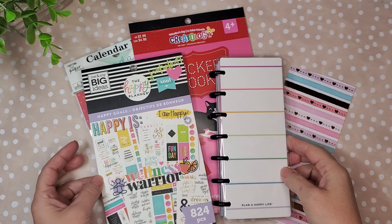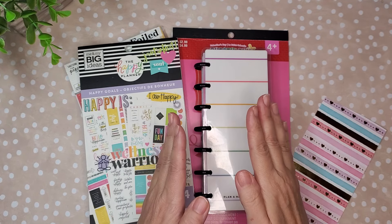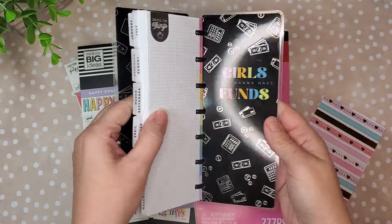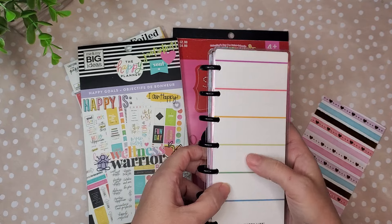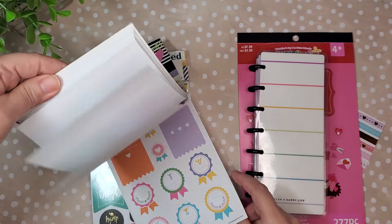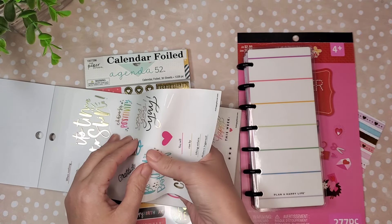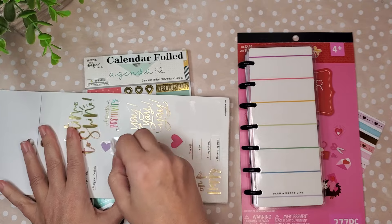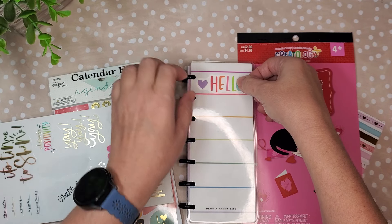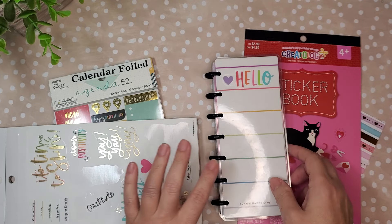Hi, it's Nellie from Bee Planner Happy, and today I am setting up my gratitude journal. It's actually a couples' gratitude journal for February. So I started out with this one — it was a girl with funds and it doesn't match what I'm doing in it, so I went ahead and turned the cover around. I wanted to put some cute stickers on the front, so I'm gonna do that real quick.